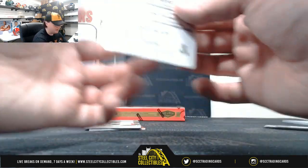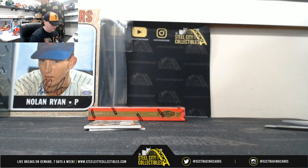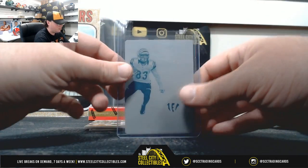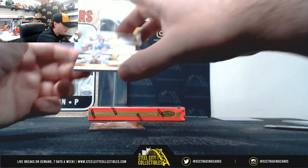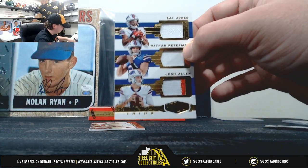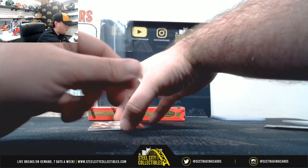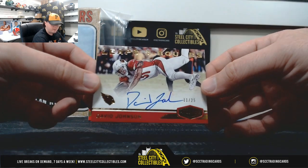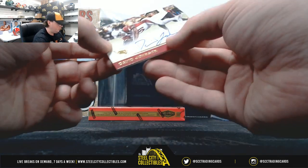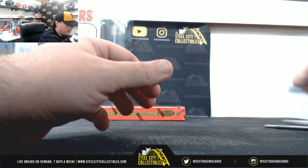Our 1 of 1 printing plate is going to be Tyler Boyd, 2017 Limited — going to Rob Zee. Talented Trios featuring Zay Jones, Nathan Peterman, and Josh Allen, 91 of 99 — Rob Zee. And Leaps and Bounds David Johnson auto, numbered 11 of 25 — number 1 again, going to Rob Zee. No randoms in that box.